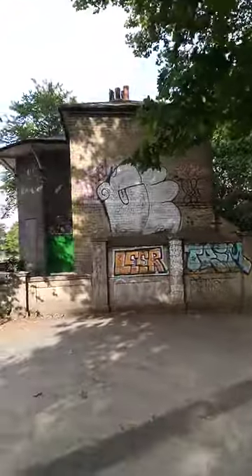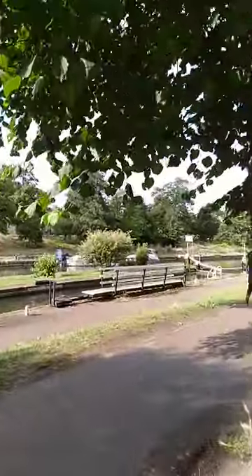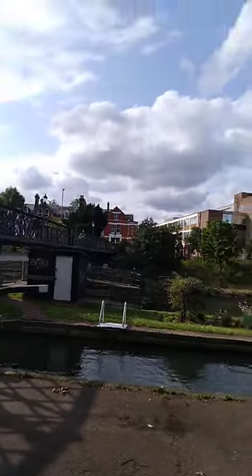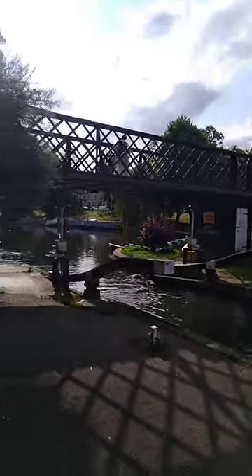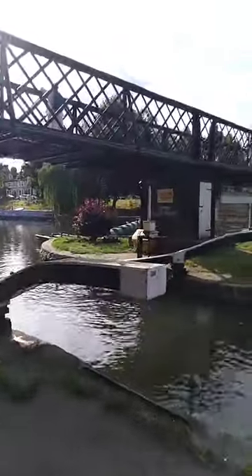This is a Grade 2 listed building — the lock house, which belongs to the lock keeper. A very old building here, used to belong to the lock keeper who keeps the locks at the River Cam lock.